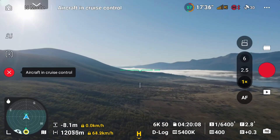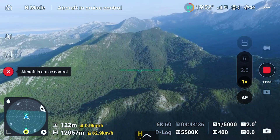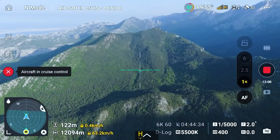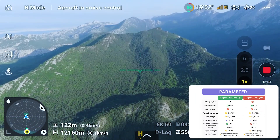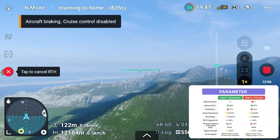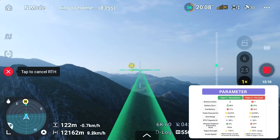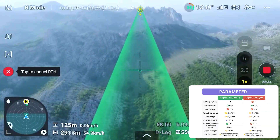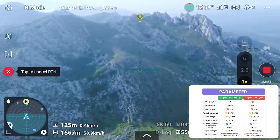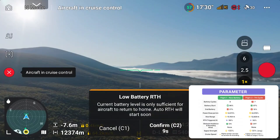Let's talk about what these two long-range flights really taught us. Flight 1 used a brand-new battery — zero cycles. Everything was on: obstacle avoidance, recording, cruising at 63 kilometers per hour with full signal. We hit just over 12 kilometers, and the drone still had 56% battery when I hit return to home.